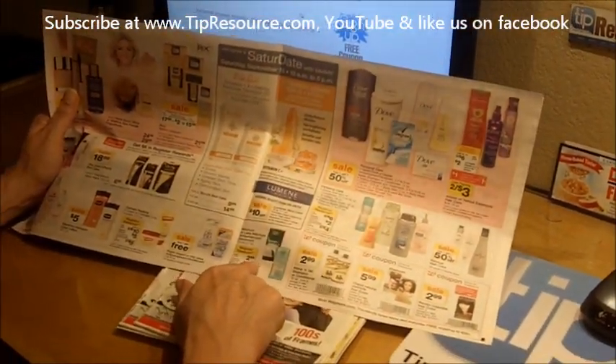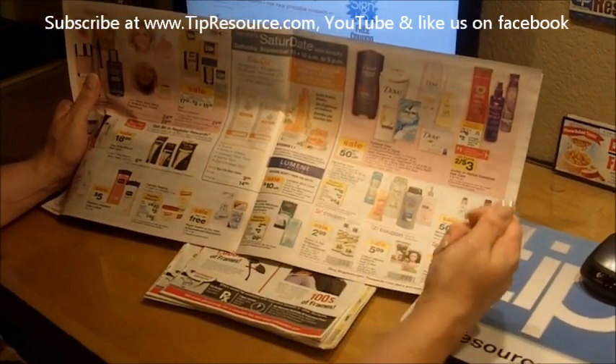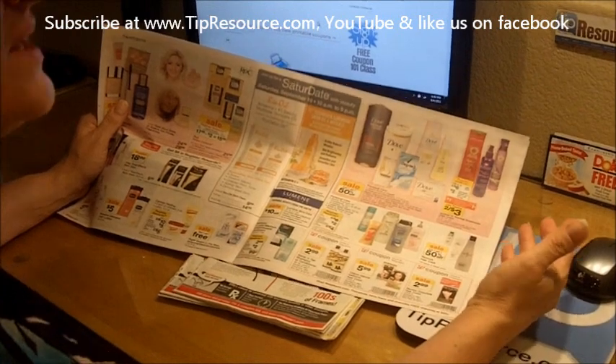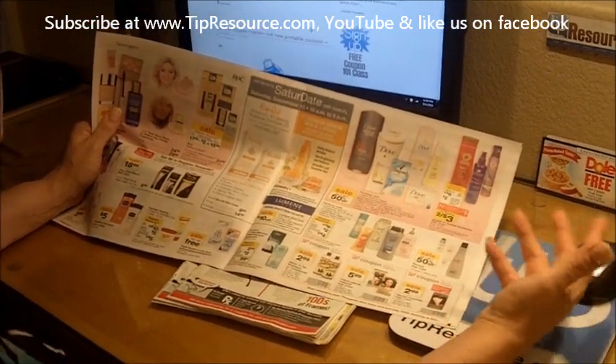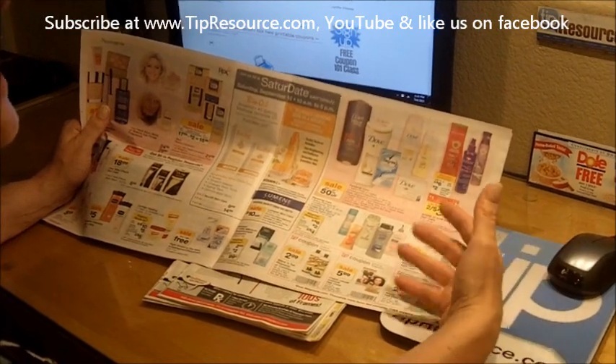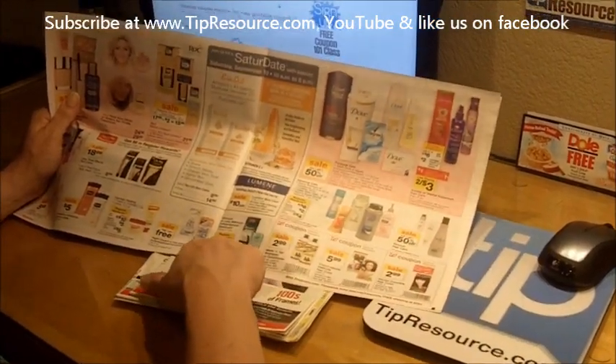When you buy this product you'll get a $2 register rewards, which is like cash in the store. What I do with the register rewards when I get them is I will buy something that I need that's essential — if I needed milk or bread or eggs or bacon or cereal, I will buy that with my register rewards.